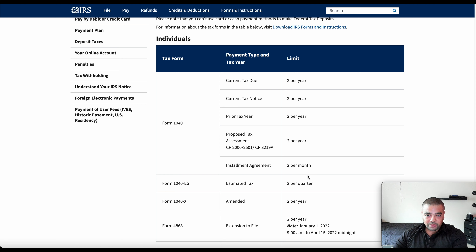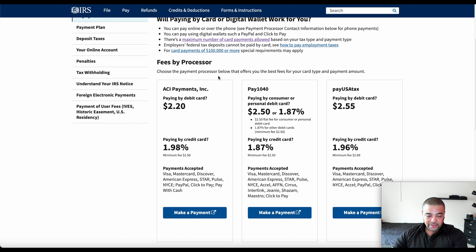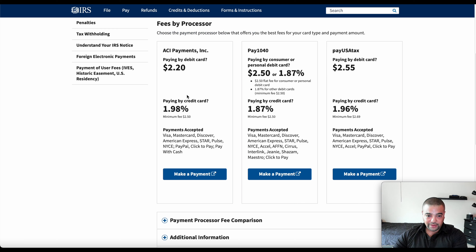You do have other payment processors you can choose between. These are the three payment processing options. You can see if you're paying by debit card they have a flat fee or a percentage, and you can see what payment methods they take. Most of these take the main ones — Visa, MasterCard, Discover, Amex, and PayPal as well. What you want to do is honestly just pick the cheapest one. For us, Pay1040 at 1.87% is obviously better than 1.98% or 1.96%. Even with a 2% card like the Ink Premier, it's diminishing returns, but you're still over the threshold.